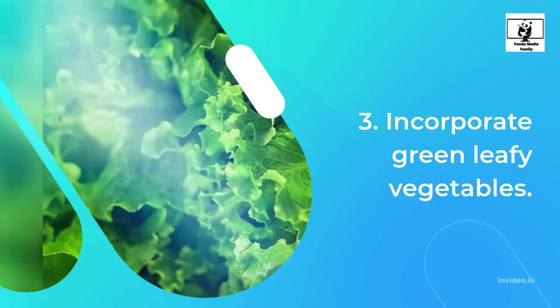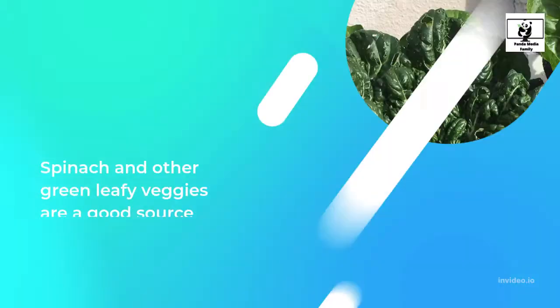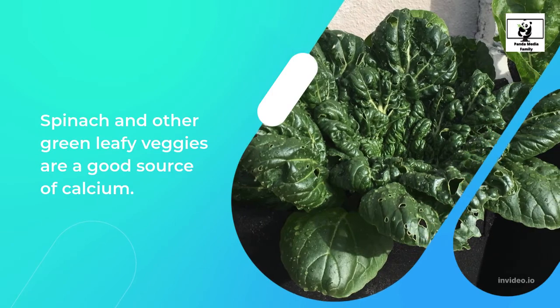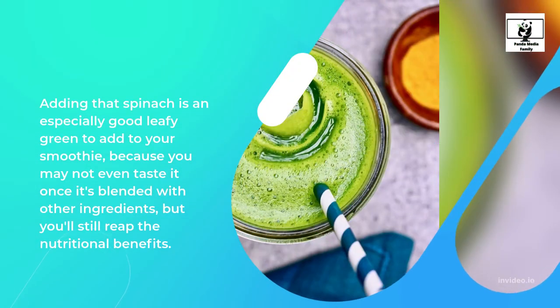3. Incorporate Green Leafy Vegetables. If dairy products are completely off the table for you, fortunately, there are other ways to get your calcium intake. Spinach and other green leafy veggies are a good source of calcium. Adding spinach is an especially good leafy green to add to your smoothie, because you may not even taste it once it's blended with other ingredients, but you will still reap the nutritional benefits.